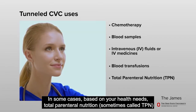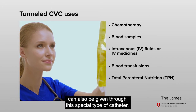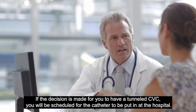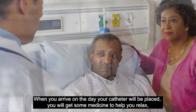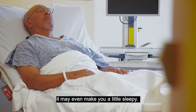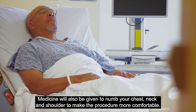In some cases, based on your health needs, total parenteral nutrition, sometimes called TPN, can also be given through this special type of catheter. If the decision is made for you to have a tunneled CVC, you will be scheduled for the catheter to be put in at the hospital. When you arrive on the day your catheter will be placed, you will get some medicine to help you relax. It may even make you a little sleepy. Medicine will also be given to numb your chest, neck, and shoulder to make the procedure more comfortable.